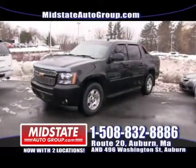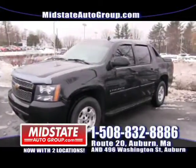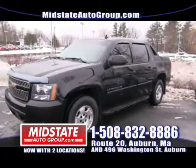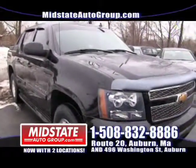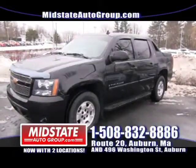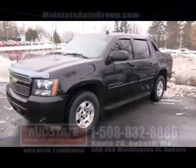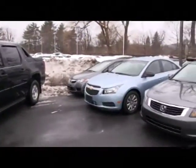Here we have a 2007 Chevy Avalanche LT, fully loaded — dual stereo systems, low miles, alloy wheels, black on black leather seats. Come on down here and get this truck. It's a mint vehicle, one of my favorite trucks, and it won't last long. Get down here to Mid-State where we have 100% guaranteed credit approval. It is the best, most fun place to buy a car — come experience it.